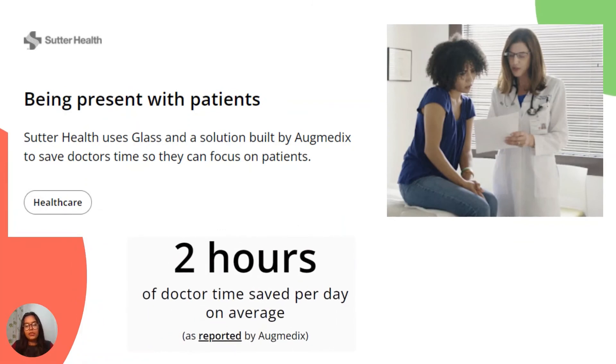Another example in the field of medical science: in the case of Sutter Health, patients should receive doctors' undivided attention during office visits. By using Glass and a solution built by Augmedix, Sutter Health liberates doctors from hours of documenting and charting work with health histories and medical conditions, so that they can spend more time taking care of patients. This method has helped them save 2 hours per day on average, as reported by Augmedix.